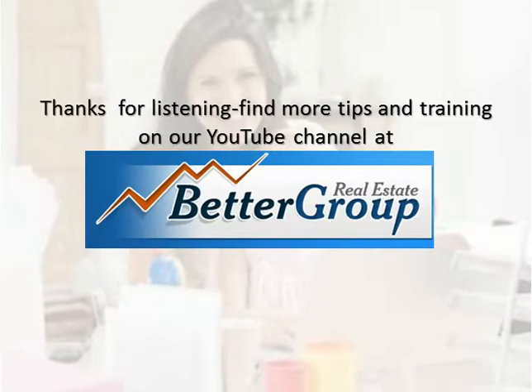Thanks for listening. Find more tips and training on our YouTube channel at BetterGroupRealEstate.com.